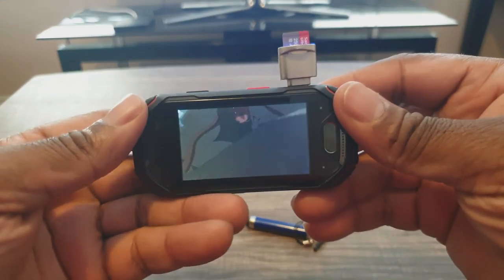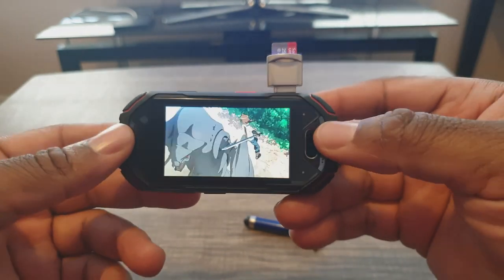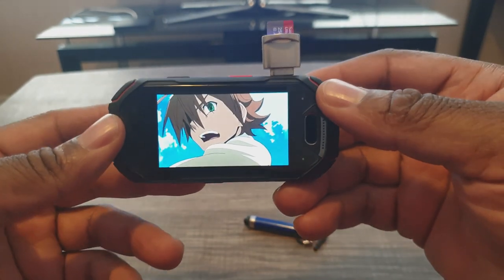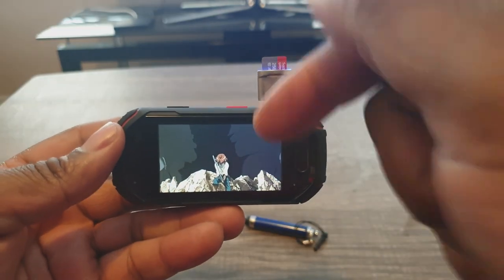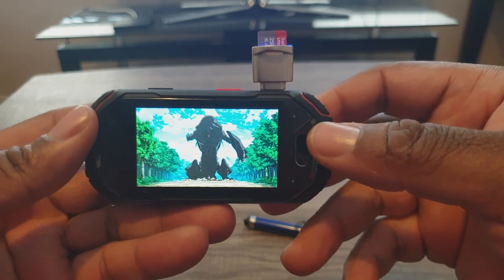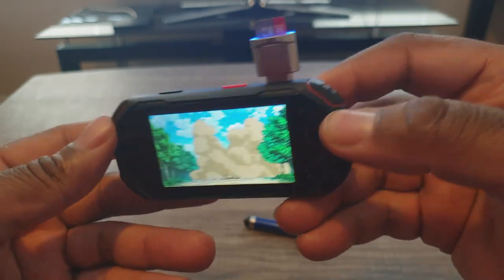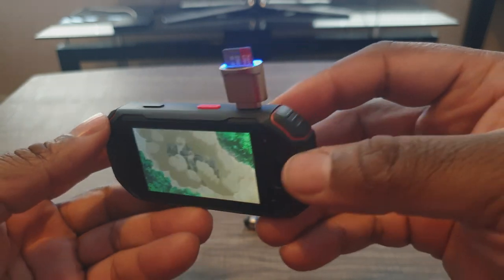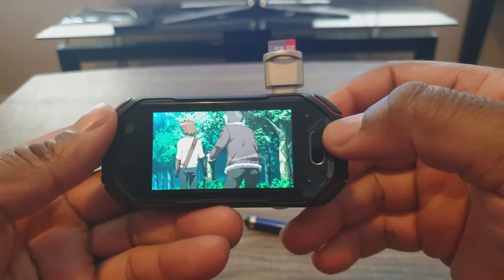Watching movies and shows on the Atom is pretty cool too — the screen is vivid and it works nicely. I'm using Netflix right now with Akame Ga Kill, one of my favorite animes. It runs pretty well, especially on a good Wi-Fi signal, and with the added RAM it works really well.